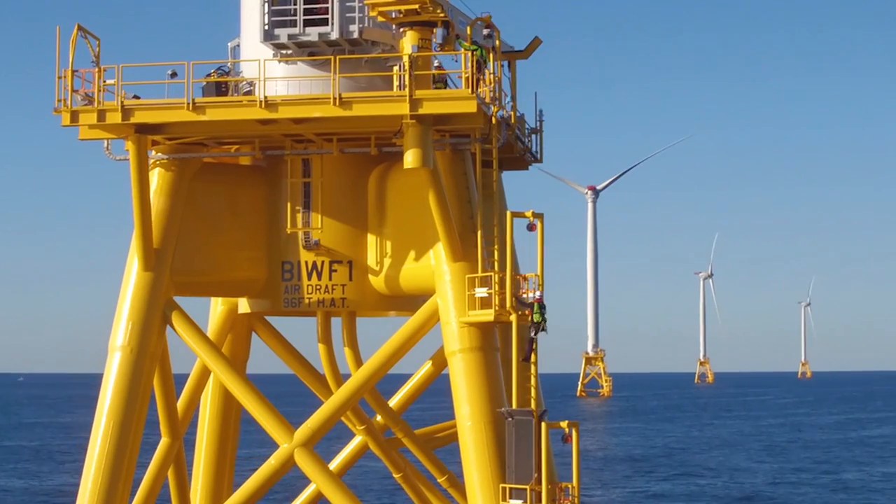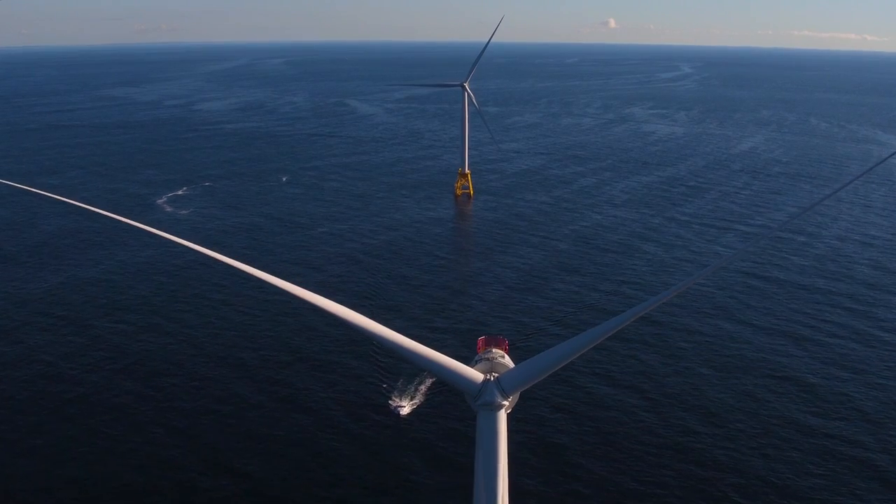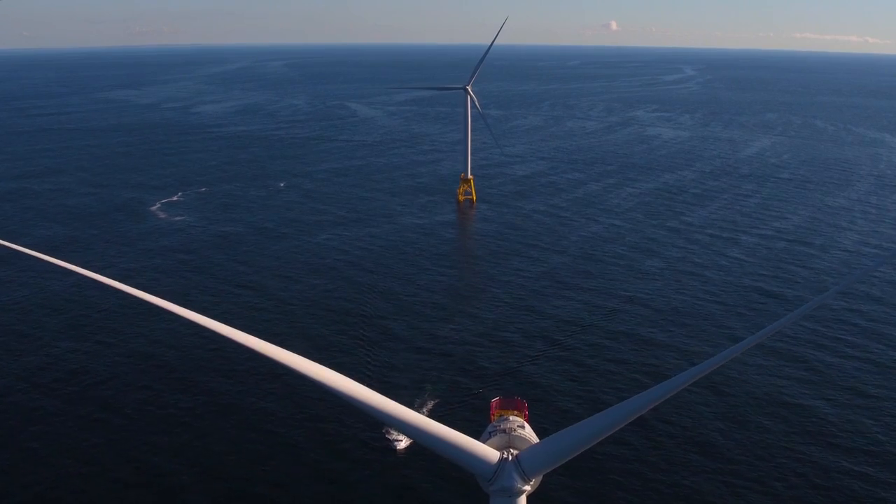Agreco connected the mini-grid to the wind farm via the export cable as promised, bringing the turbines online for testing.